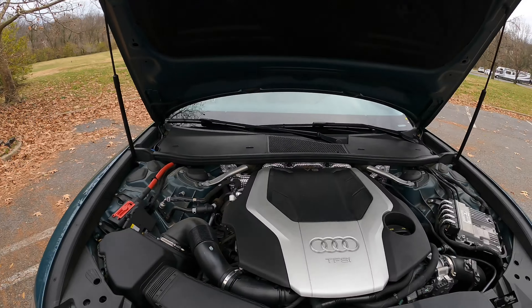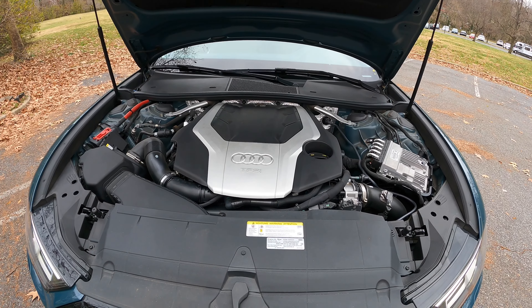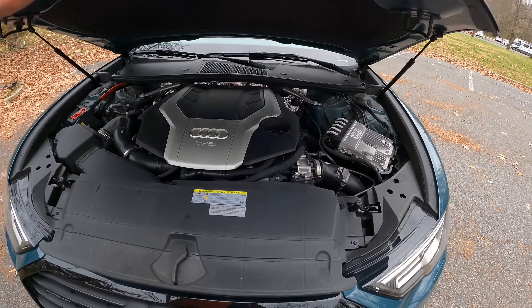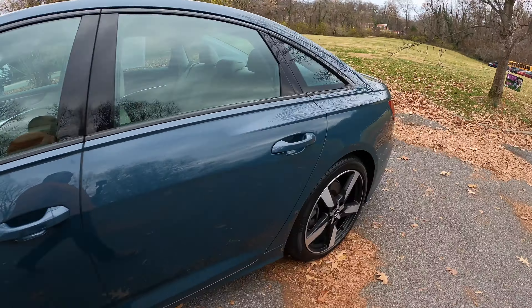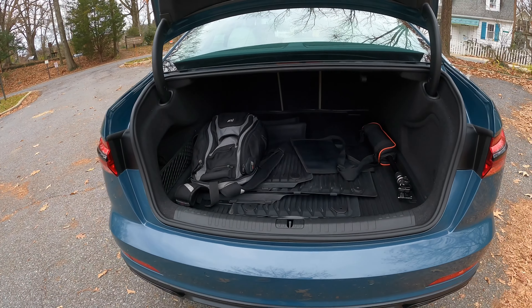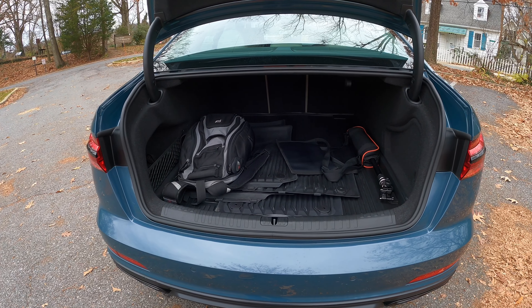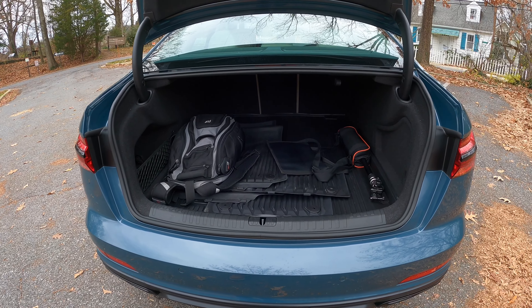Here is your power plant — the 3.0 V6 turbocharged engine. And back here we've got plenty of room to carry luggage. If you play golf you can carry your clubs — you can also put the seats down for extra cargo space.